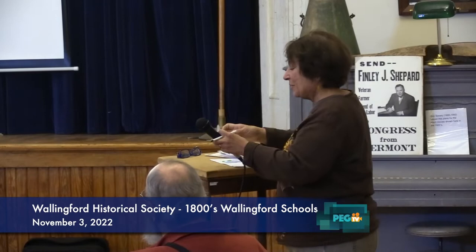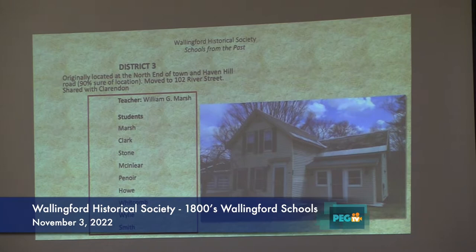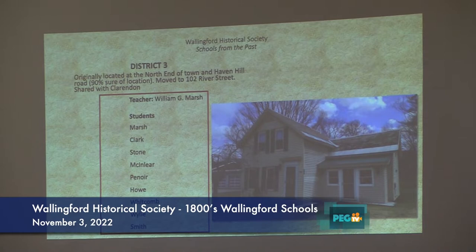Number three was a real fun one to do. It was originally located at the north end of town, almost at the bottom of where Haven Hill is right now. The teacher was Marsh, because the Marsh people lived up there. The students were Marsh, Clark, Stone, McIndeer, Powell, Whitcomb, Wiley, and Smith. One of the comments was, 'Well done, good and faithful servant, pleasant school.'